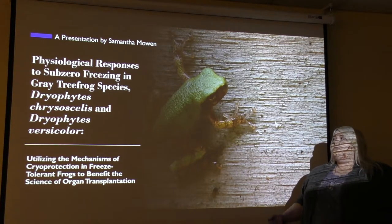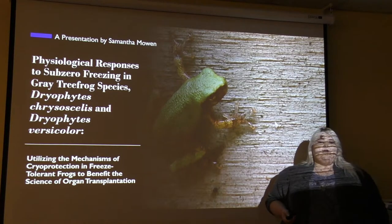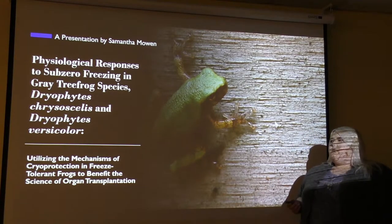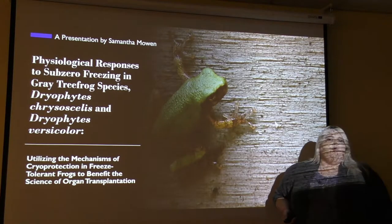Hi, my name is Samantha Moen and I'm going to be talking about physiological responses in gray tree frog species that are freeze tolerant, such as Dryophytes chrysosceles, Dryophytes versicolor, and we're also going to talk about the mechanisms of cryo-protection and how that can be used to benefit the science of organ transplantation.